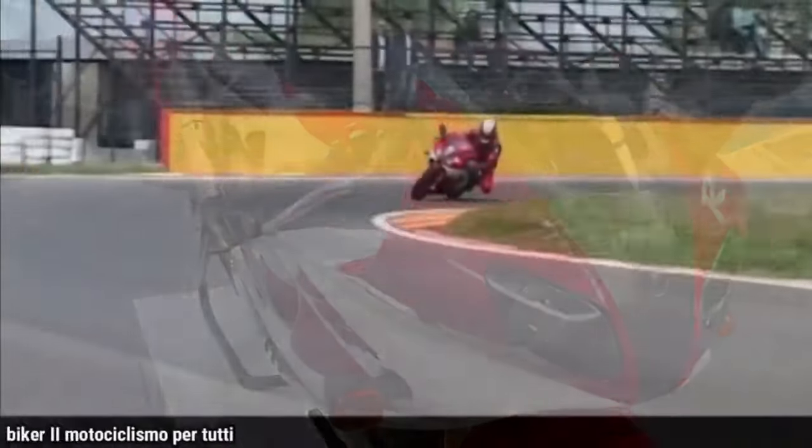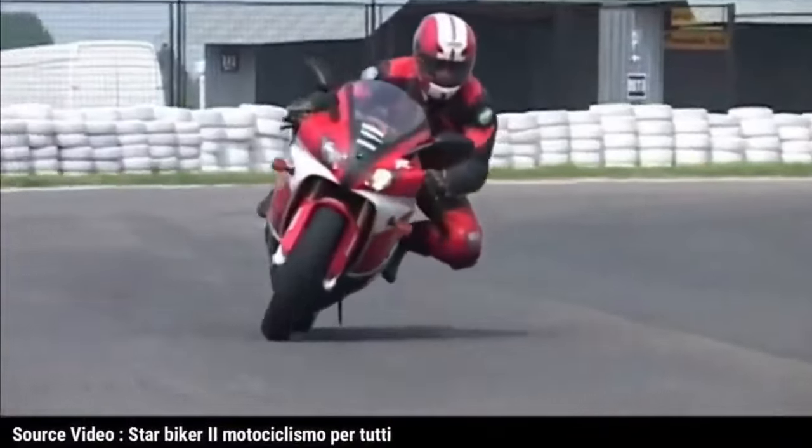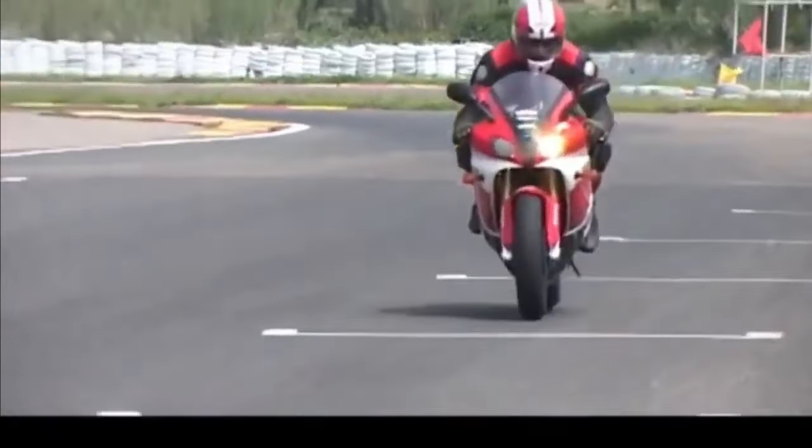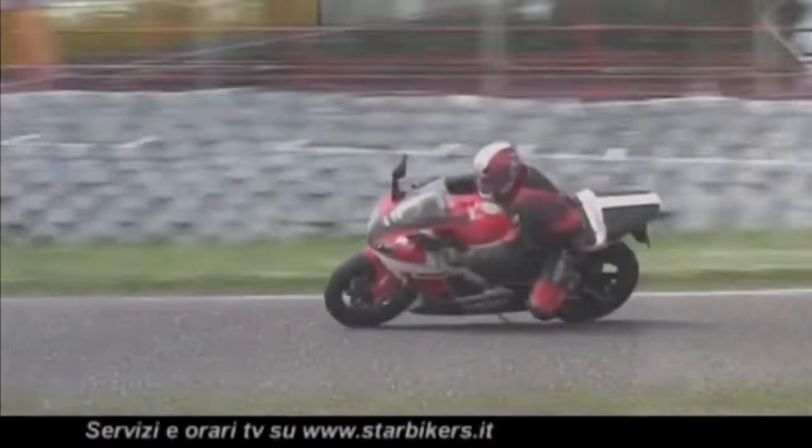At that time, Yamaha had never felt what it was like to be a champion there. Apart from that, Yamaha also entered this motorbike in the Suzuki 8 Hours Endurance Race.